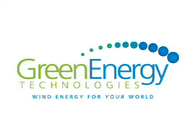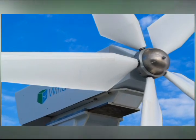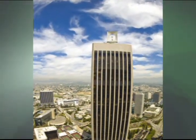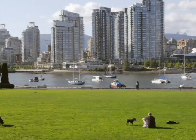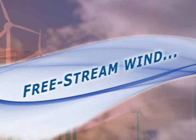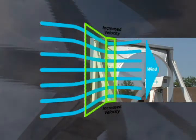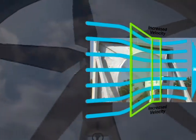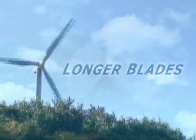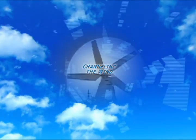Green Energy Technologies has developed a revolutionary technology, the WindCube, that produces wind energy in a small footprint designed specifically for the urban environment. The rooftop design is so versatile that populated areas can now fully take advantage of wind energy. While the rest of the wind industry captures wind energy through free stream wind, the WindCube captures amplified wind that produces more kilowatt hours per year due to its uniquely designed wind tunnel system. By channeling the wind into the turbine, the urban-friendly WindCube is able to produce more power from a smaller area.